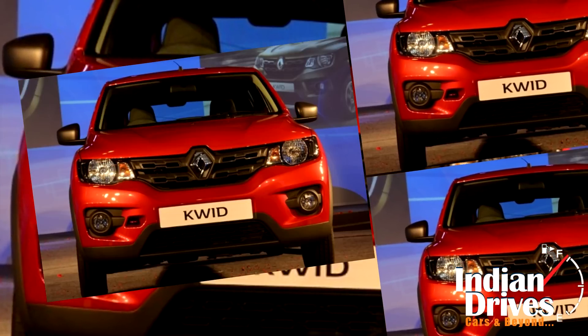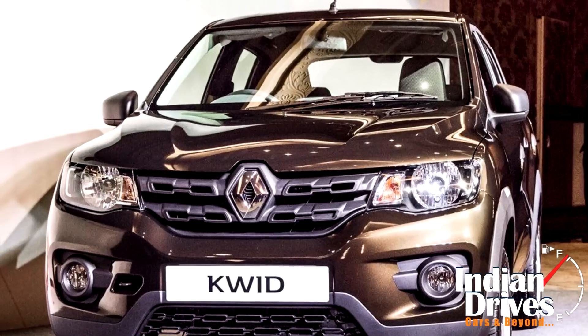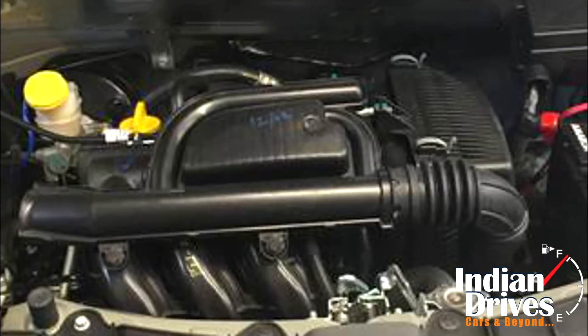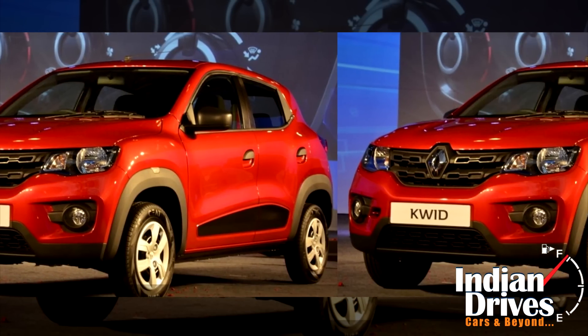The Kwid is based on the CMFA architecture and measures at 3.68 meters in length and 1.58 meters in width. The car is powered by a 0.8 litre 3-cylinder petrol engine that produces a peak power of 57bhp.